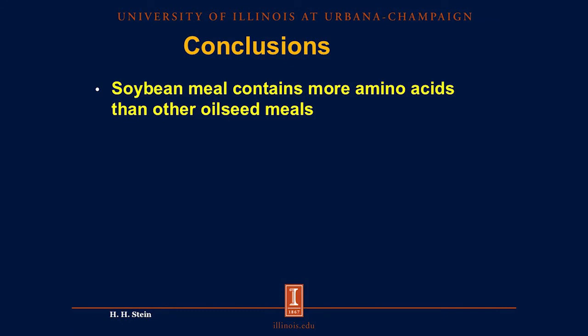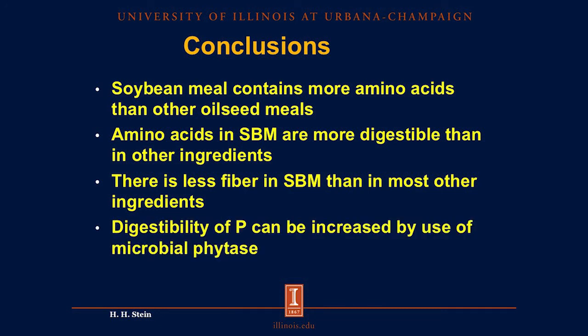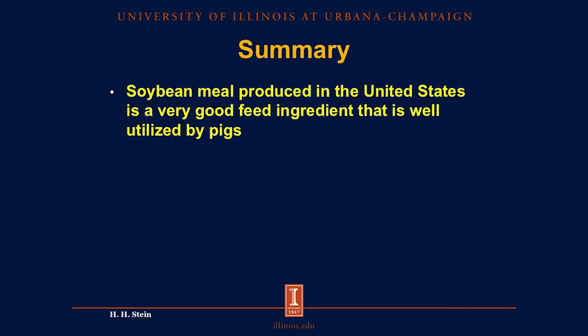In conclusion, soybean meal contains more amino acids than other oilseed meals, and those amino acids are more digestible than in other ingredients. There is less fiber in soybean meal than in most other feed ingredients, which is an advantage when feeding pigs. Phosphorus digestibility can be increased by using microbial phytase or by fermenting the soybean meal. Soybean meal can also be fermented or enzyme-treated to make it usable in diets for young pigs. Finally, data indicate that there is more digestible energy in U.S. soybean meal than current book values indicate. Overall, soybean meal produced in the United States is a very good ingredient and is very well utilized by pigs.